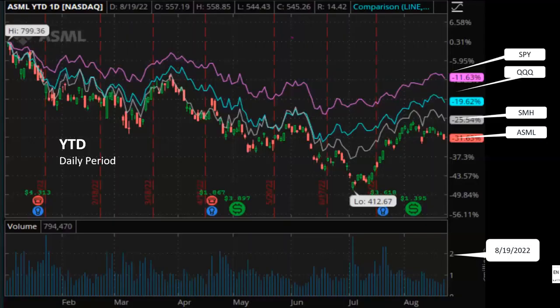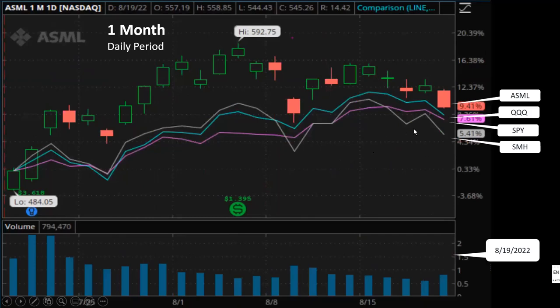First, let's see how the price of ASML has been trending since the beginning of the year. As you can see, ASML underperformed compared to SPY and QQQ. ASML is down 31%, and it also underperformed compared to the semiconductor ETF SMH which is down 25%. Year-to-date, SPY is down 11% and QQQ is down 19%. If you look at the one-month chart, we see a very different picture — ASML is up 9.4%.